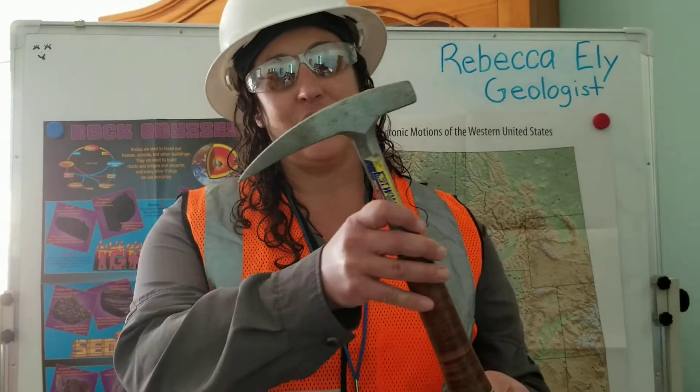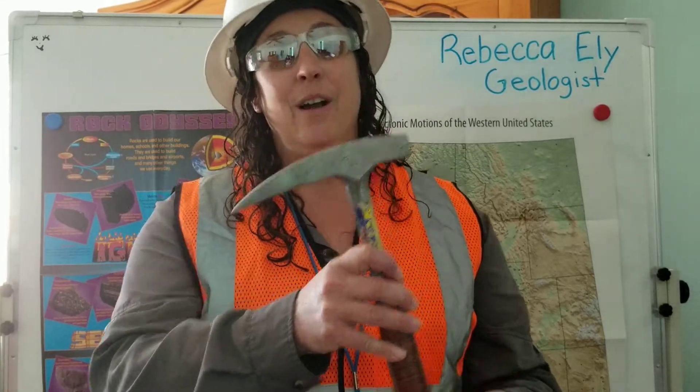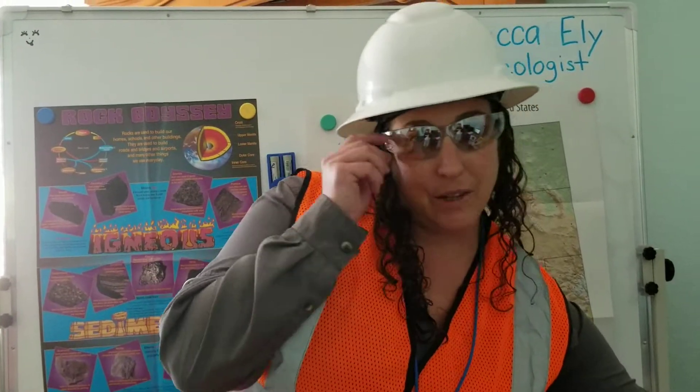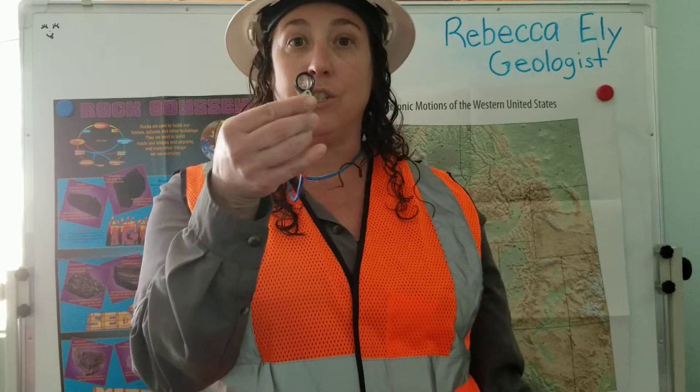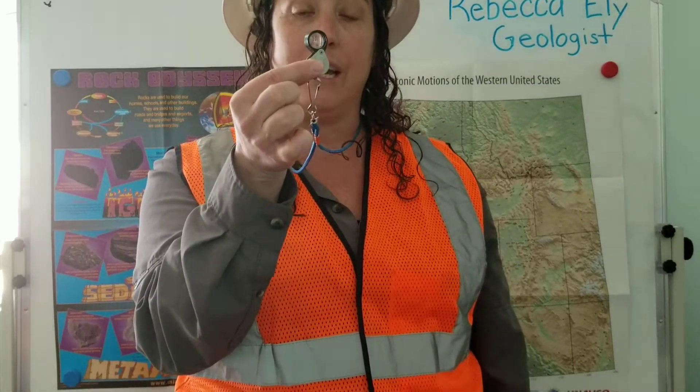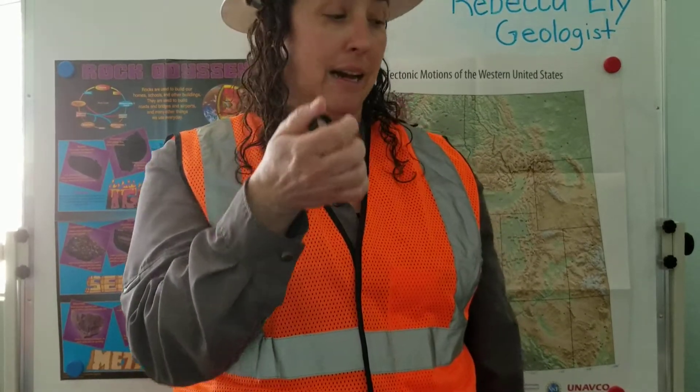My number one tool as a geologist is my rock hammer. Whenever I find a rock and I'm going to examine it, I always break it open so I can look at a fresh surface and identify all the minerals that rock is made out of. Sometimes those minerals are too small to see with just my eyes, so I use this hand lens, which is a small magnifying glass that helps me take a closer look at the minerals.